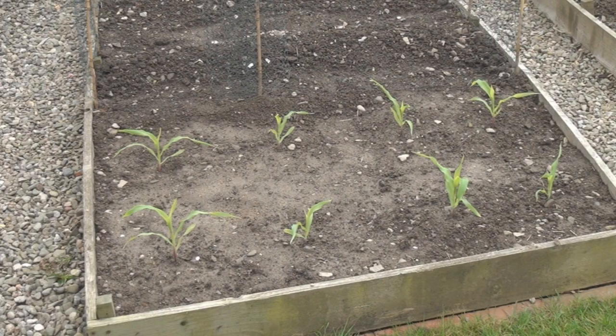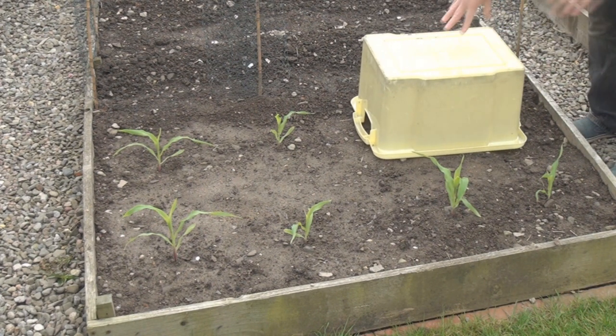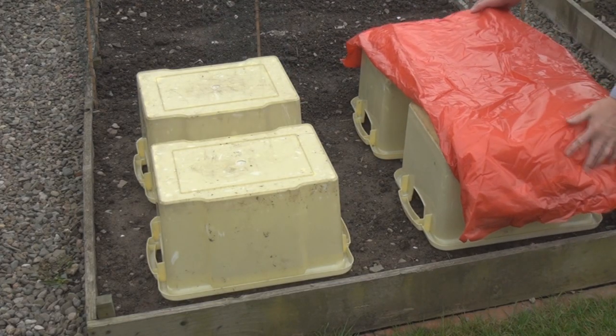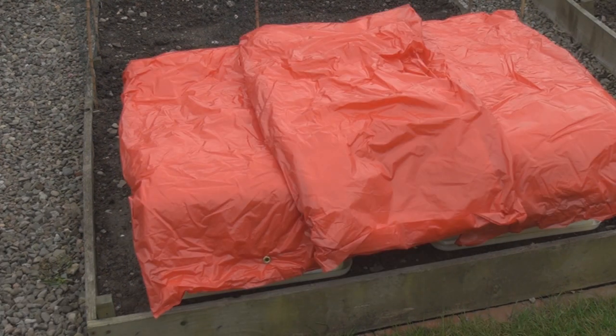The next thing I'm worried about are my sweet corn. But here too I have a solution. I'll just put these nice little plastic boxes on the top, and toss on a few more bits of fiberglass insulation. That should keep them nice and toasty for tonight.